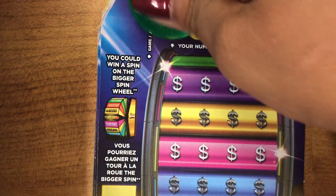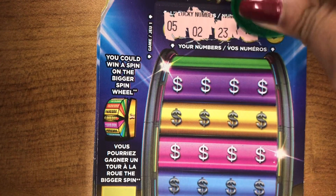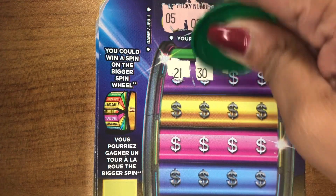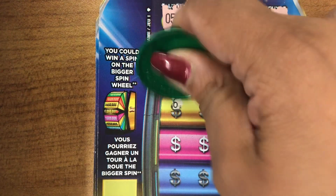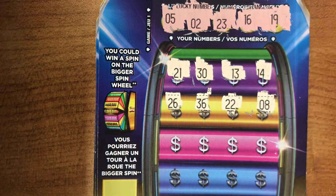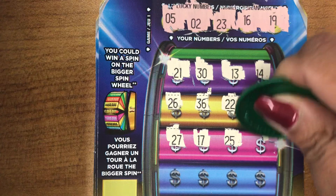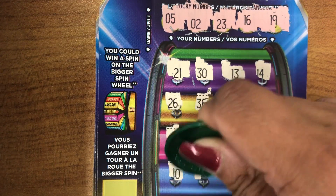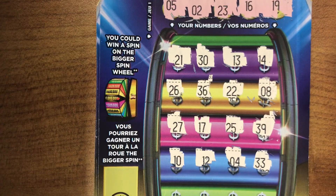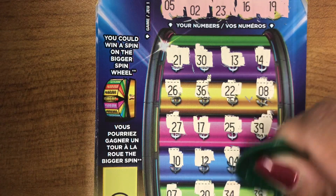Today I will be scratching six tickets. Your numbers are 5, 2, 23, 16, and 19. Lucky numbers are 21, 30, 13, 14, 26, 36, 22, 8, 27, 17 — one off — 25, 39, 10, 12, 4, 33, 7, 20, 34, and 38.